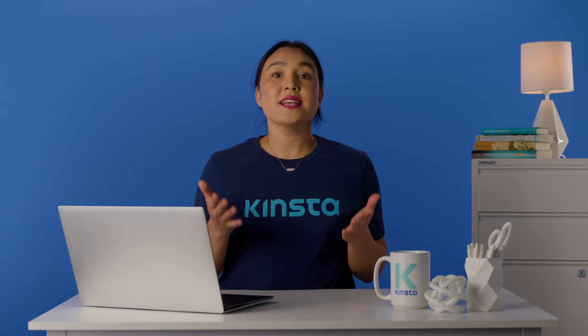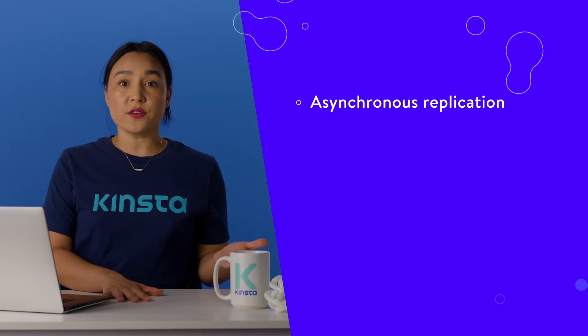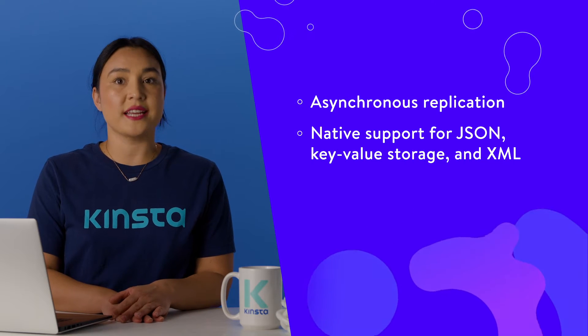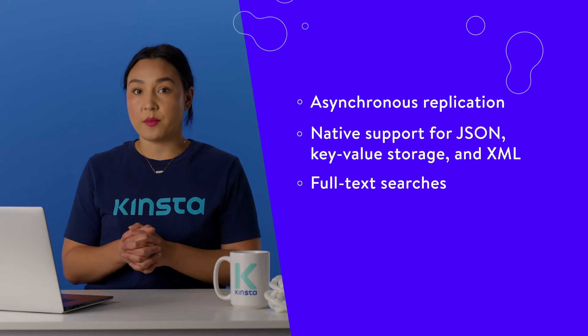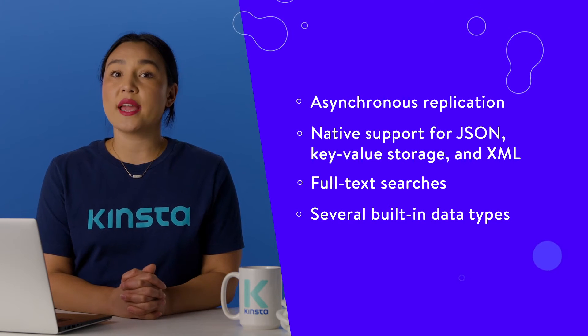PostgreSQL is a thoughtful open-source database that provides many killer features. You can implement asynchronous replication. There's native support for JSON-style document storage, key-value storage, and XML. You can carry out full-text searches of your database. Several built-in data types will be invaluable to some applications, such as geolocation, arrays, and ranges.